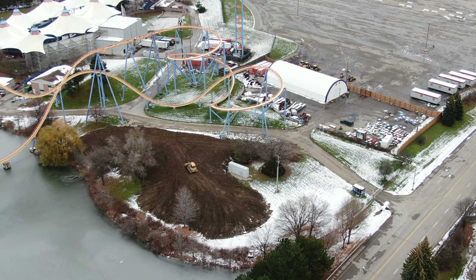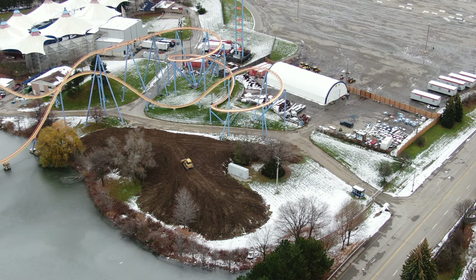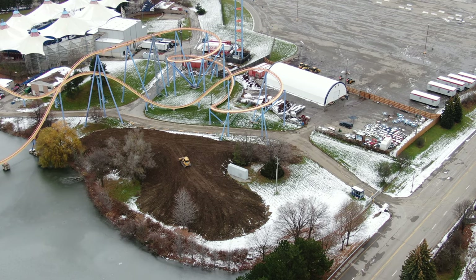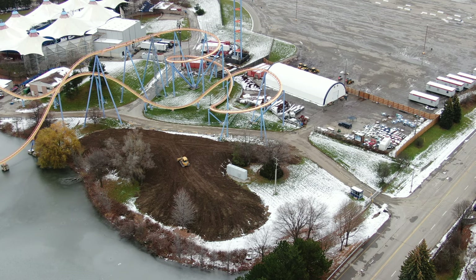I have a pretty exciting update for you guys today out of Canada's Wonderland. I'm going to try and make these as short as possible, but construction fencing is starting to show up outside of Kingswood.